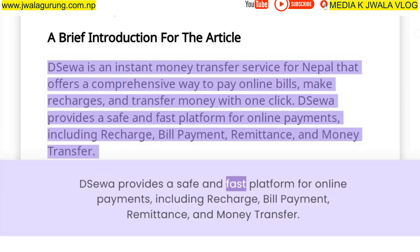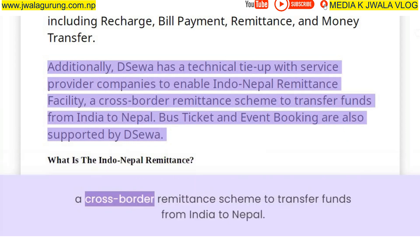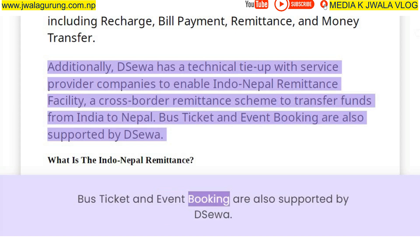Deesua provides a safe and fast platform for online payments, including recharge, bill payment, remittance, and money transfer. Additionally, Deesua has a technical tie-up with service provider companies to enable Indo-Nepal Remittance Facility, a cross-border remittance scheme to transfer funds from India to Nepal. Bus ticket and event booking are also supported by Deesua.